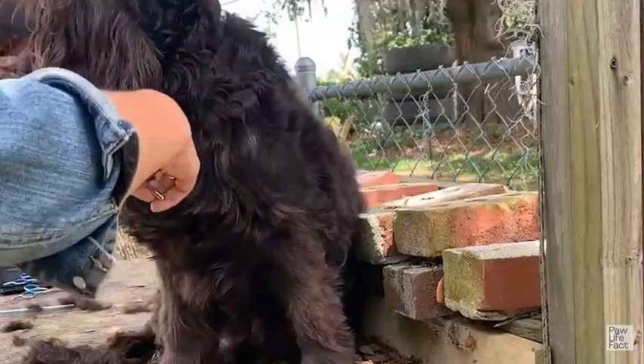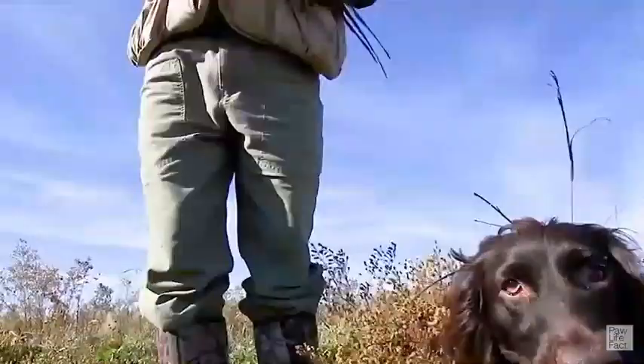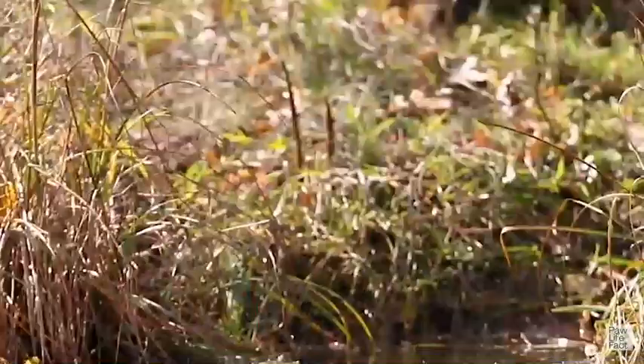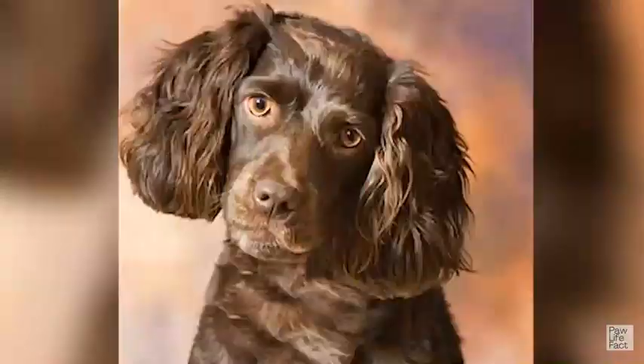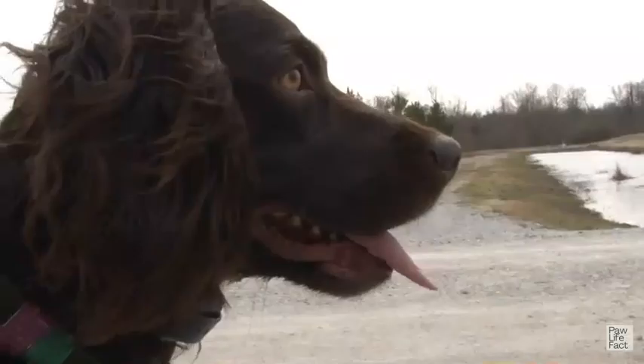To promote the overall health of your Boykin Spaniel, provide a balanced diet, regular exercise, and routine veterinary care. Maintaining a healthy weight, practicing good dental hygiene, and keeping up with vaccinations and preventive medications are essential. Additionally, responsible breeding practices that prioritize health screenings and genetic testing can help reduce the incidence of hereditary health issues. Remember to consult with a veterinarian for personalized advice and to address any specific health concerns related to your Boykin Spaniel.